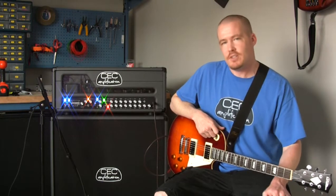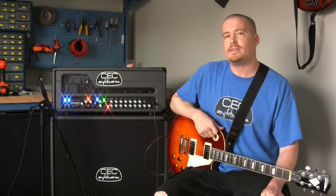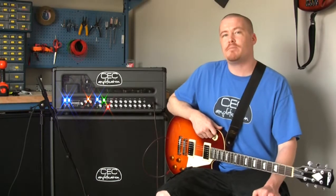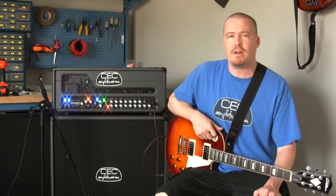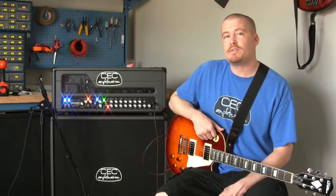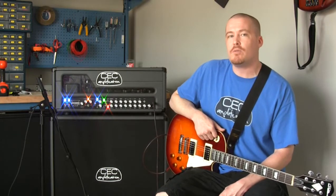Brigand also sports two KT88s in the power section to give you around 80 watts of clean power. Around back, Brigand sports a completely two-buffered effects loop, which can be turned on or off, and can be run in series or parallel mode, and accepts four, eight, or 16-ohm speaker cabinets.